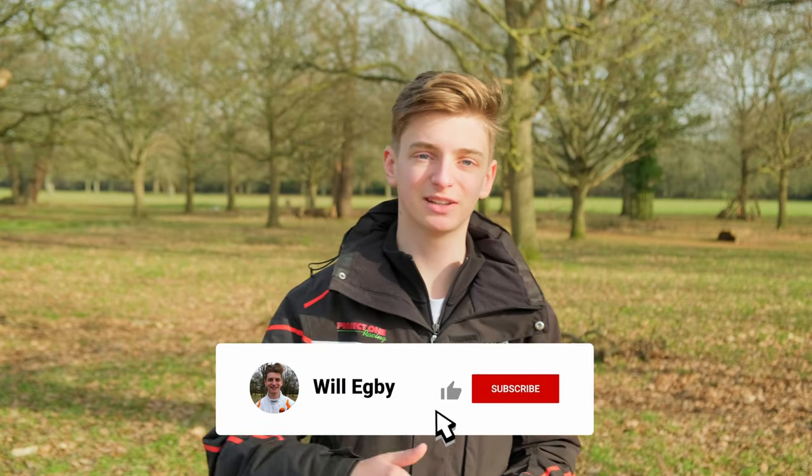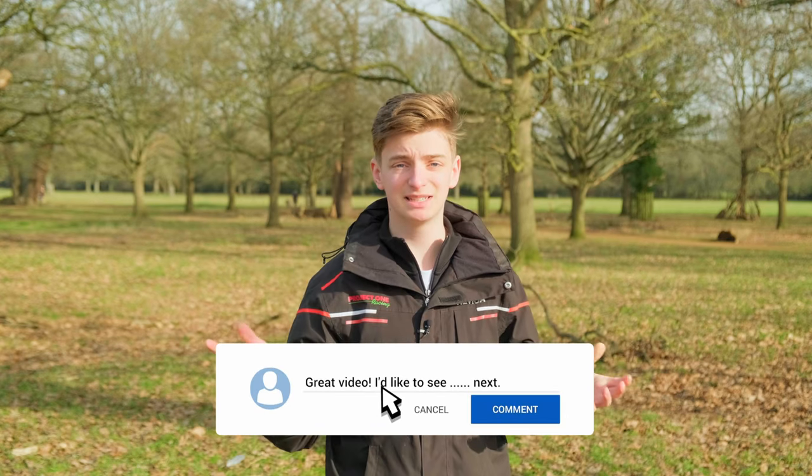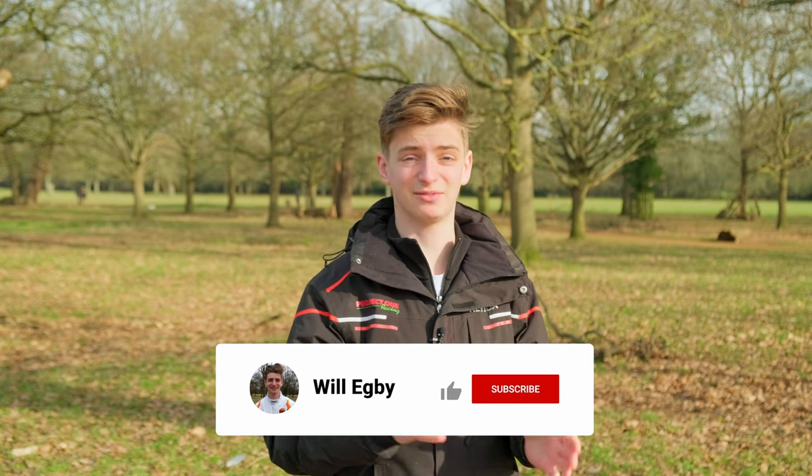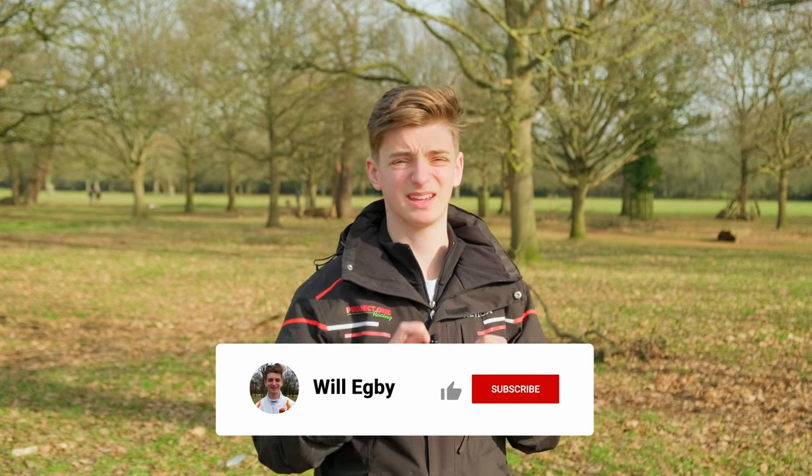So there you have it — a complete guide from zero to your first race event. If you found this video useful, please like and comment any questions you have. If there's anything I've missed out, let me know and I will reply in the comments. Please subscribe. And next time I see you, it will be after my first test in the Imp, so I'll get that video ready for you. Very, very excited.